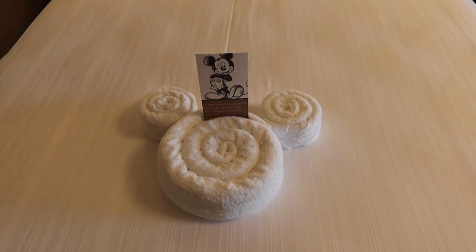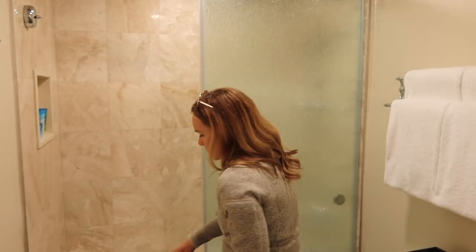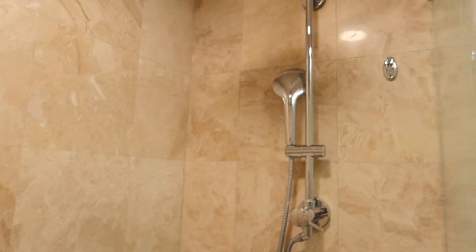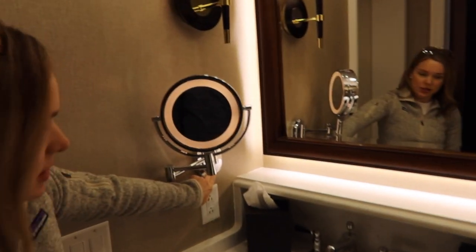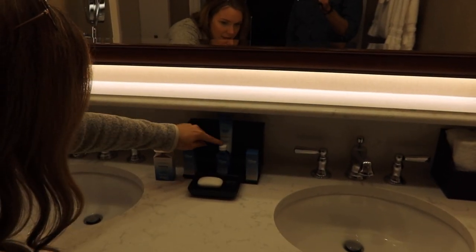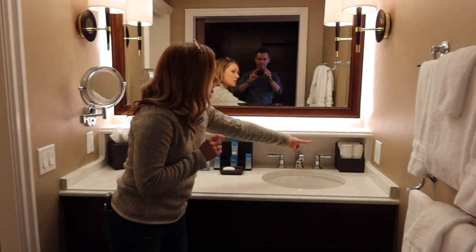Of course you have to have Mickey towel art. The shower is actually really nice — I like the frosted glass look. You also have a bathtub, which is important for some families. You have a rainfall shower head and one that's handheld. Then you've got double sinks, another mirror with double sides, and great lighting in the bathroom area — this actually turns on so you can see to do your makeup. They have a shower cap, vanity kit, mouthwash, body lotion, extra towels, hair dryer, and lots of storage.